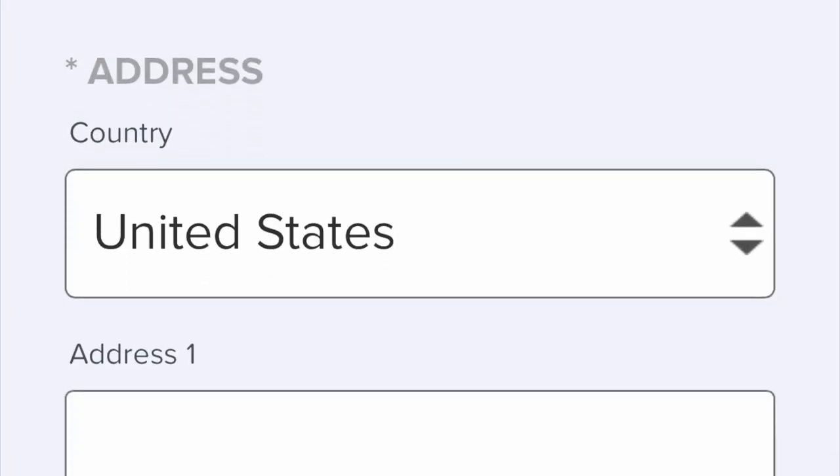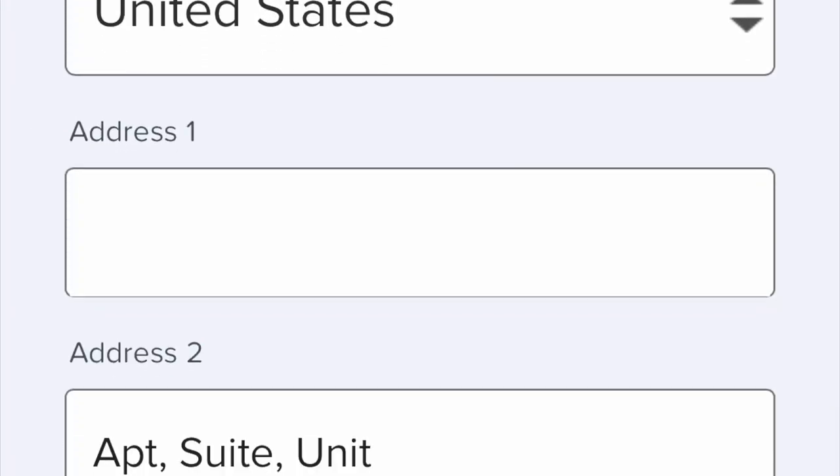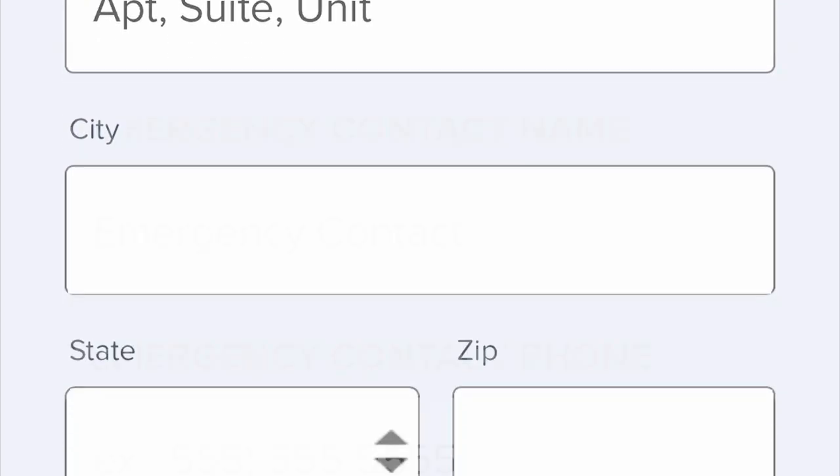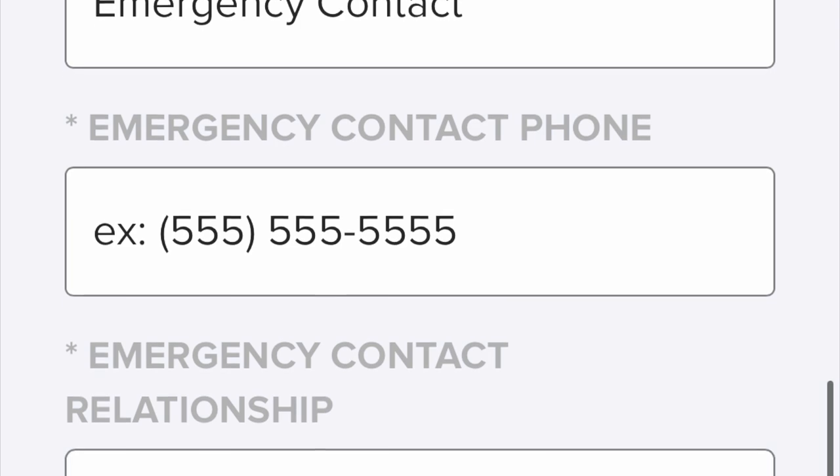Information that you will want to be prepared to submit during registration includes the size for your tech race shirt and emergency contact information with phone number and the relationship to your emergency contact.